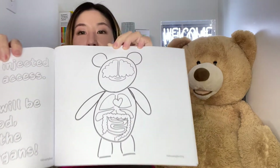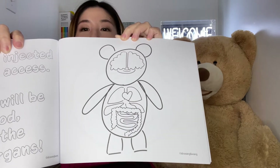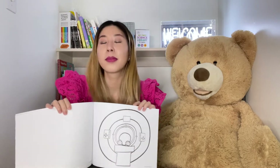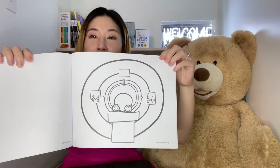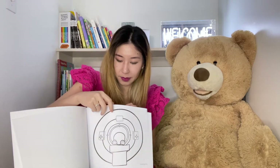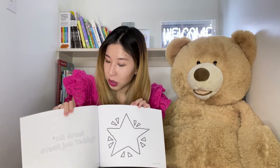Can you name the different organs in your body? Teddy's in the CT machine getting a scan. All done! Great job, Teddy!